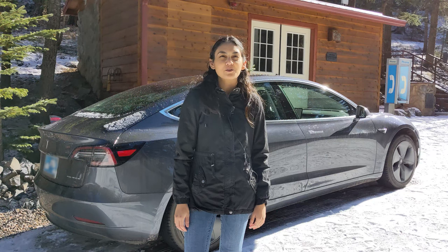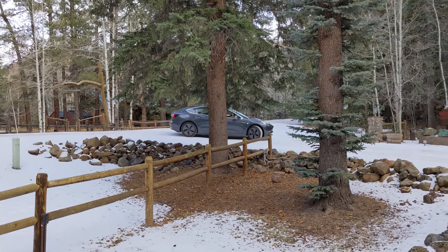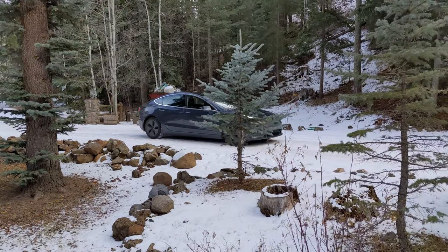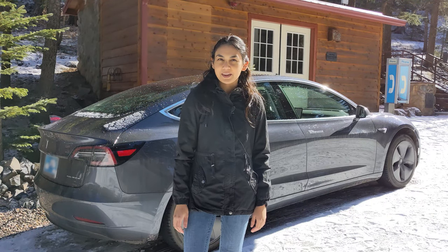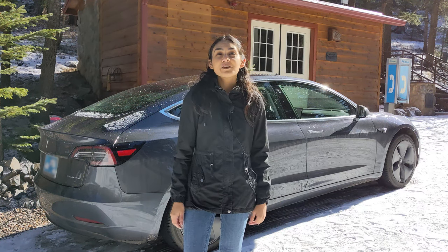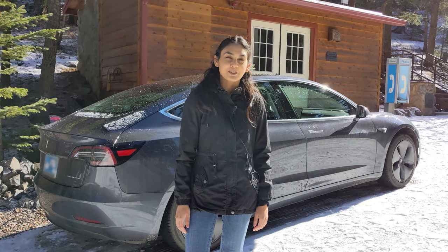EVs have also been known to handle very well in snowy or icy conditions. EVs use electric motors so they're able to react at a moment's notice when on slippery pavement. Cars with two motors have an added advantage because each motor can react to ice independently. This is no replacement for a good set of snow tires of course — having good tires is more important than any fancy traction control or ABS system out there.